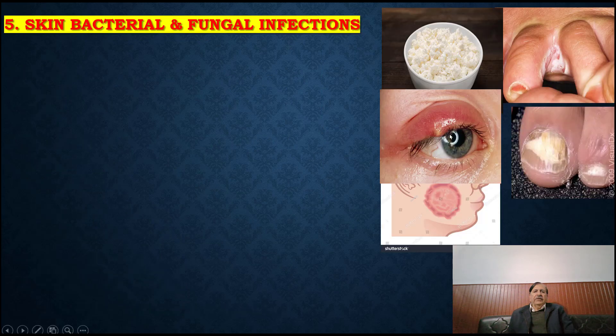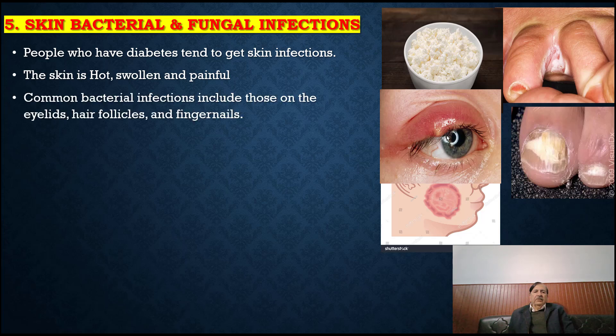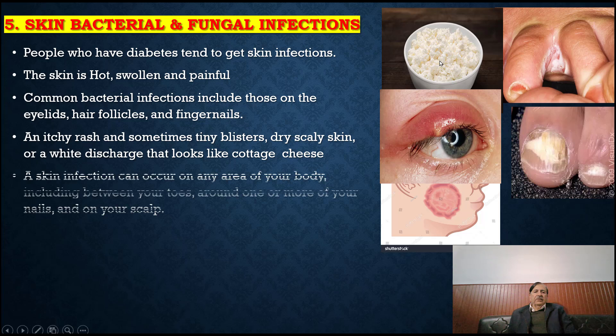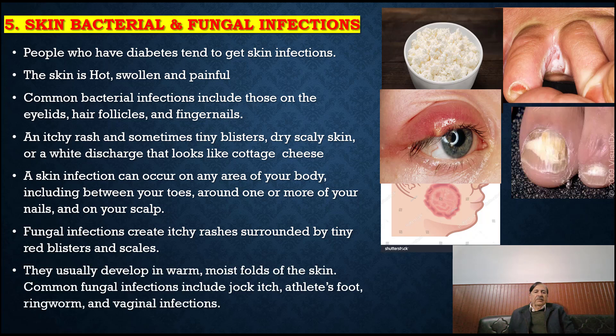Skin bacterial and fungal infections: people who have diabetes tend to get skin infections. The skin may be hot, swollen and painful. Common bacterial infections include those on the eyelid, hair follicles and fingernails. Signs include an itchy rash, sometimes thin blisters, dry scaly skin or a white discharge that looks like cottage cheese. A skin infection can occur on any area of the body, including between the toes, around nails and on the scalp. Fungal infections create itchy rashes surrounded by thin red blisters and scales, usually developing in warm, moist areas of skin. Common fungal infections include jock itch, athlete's foot, ringworm and vaginal infections.